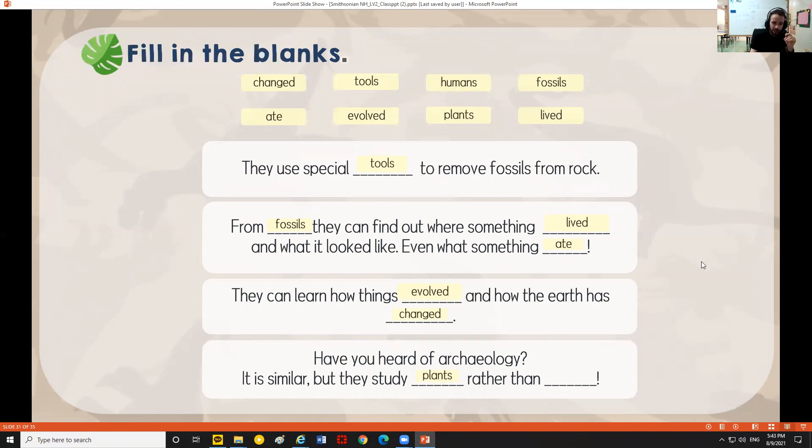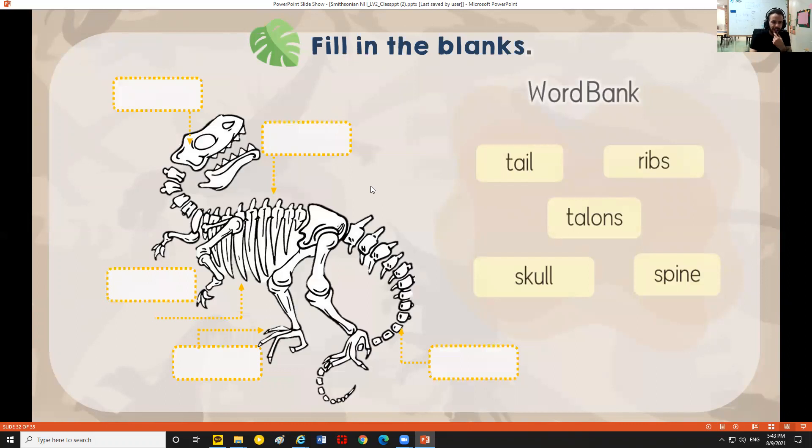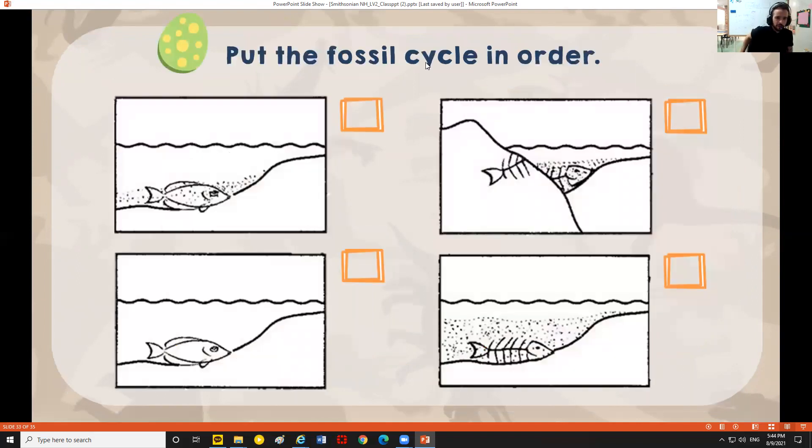Paleontology is similar to archaeology, but paleontologists study plants and animals rather than humans. When paleontologists discover dinosaur bones, they don't all come together — they come in little pieces that have to be assembled. Parts of a dinosaur skeleton include: the tail, the spine which runs along the back, the skull which is the head bone, talons which are like claws, and ribs which protect your organs on the inside.